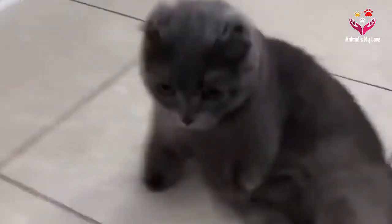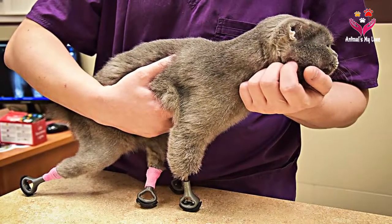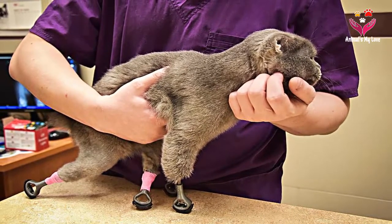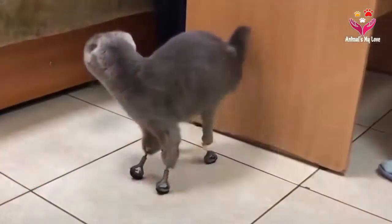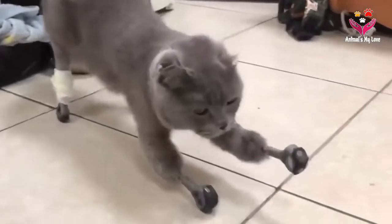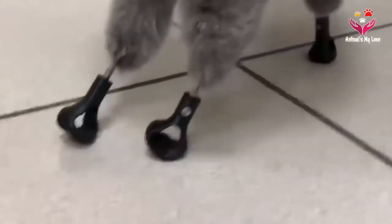A female cat named Dimker, who lost her four paws due to extreme frostbite, has become the world's second feline to be fitted with 3D-printed prosthetics made from titanium. Dimker, a 4-year-old cat in Russia, can now walk and run free after veterinarians performed surgery to replace her front and hind leg paws.